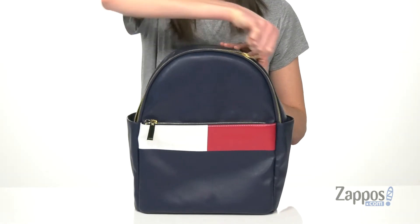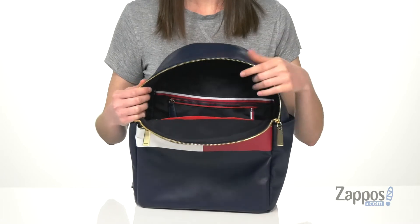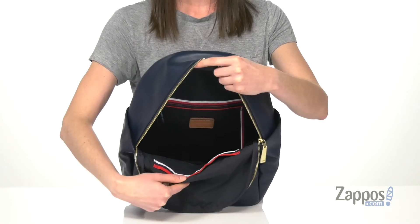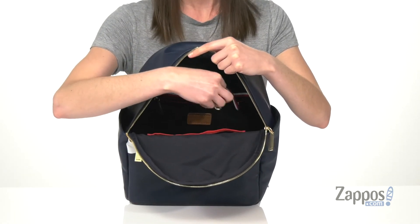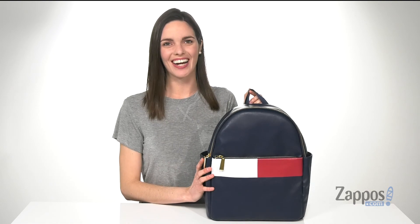You've got a chunky gold zipper on the top and inside is fully lined with more of that red and white stripe detailing. Zippered pocket on the back wall there, and there are three slip pockets on the front wall — two of them are a little smaller and that last red one is a little bit bigger. Plus you get a key holder in this bag so you can find your keys really easily every time you carry it. Grab this sporty style from Tommy Hilfiger.